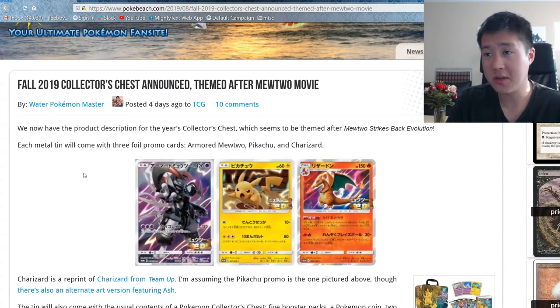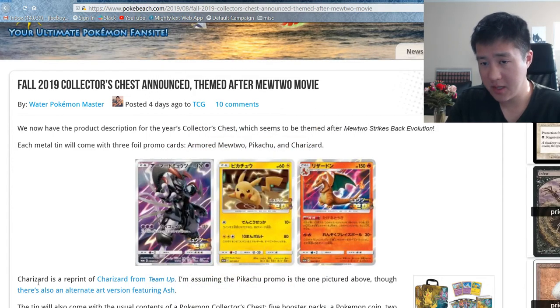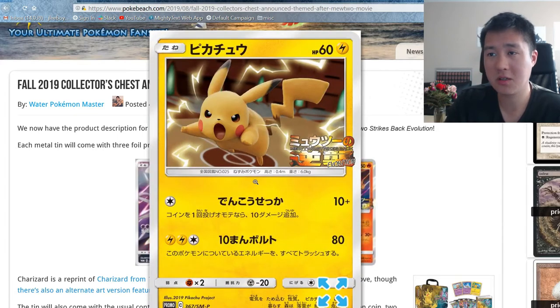It is a pretty cool theme — the Mewtwo Strikes Back movie theme. So these are the promos. We got Pikachu, and that art's not bad. I guess there was a different art for the Pikachu that was pretty cool, with Ash in there. Although I'm not crazy about this kind of 3D clay art style, that Pikachu does look pretty cool.